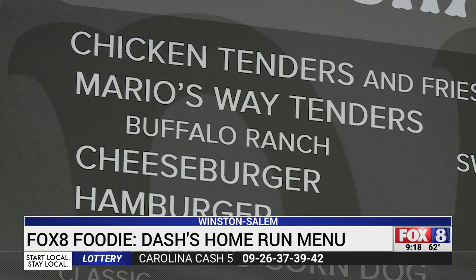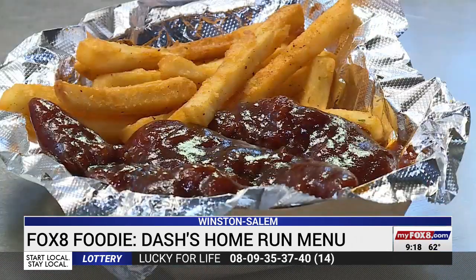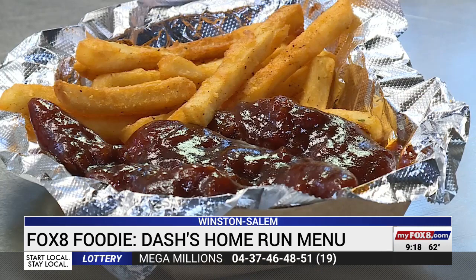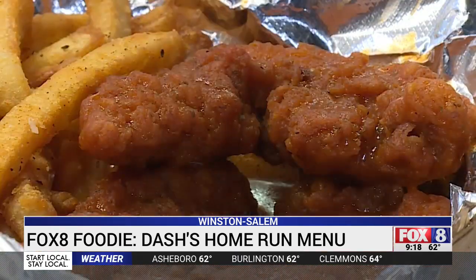This season they added Mario's way to the tenders menu. Mario mixes up two special secret sauces to toss the tenders in — a sweet honey barbecue and a spicy buffalo. 'I put ranch seasoning in the buffalo and also mix honey in it because the buffalo is a little spicy, a little hot. That's what everybody wants now. It's very rare we're just selling them normal anymore.'